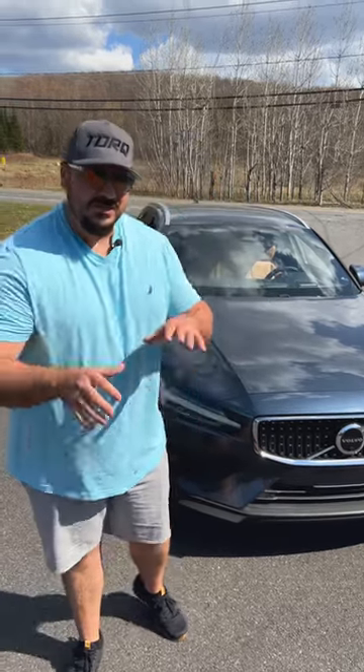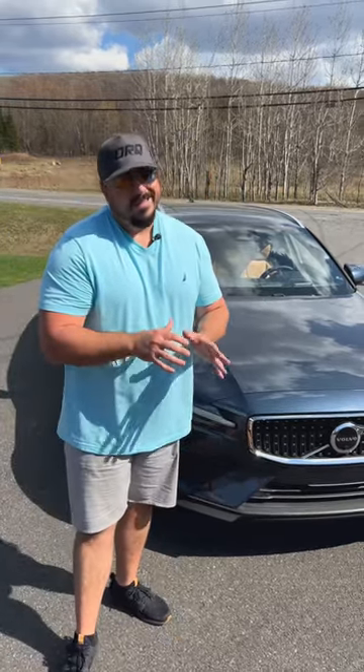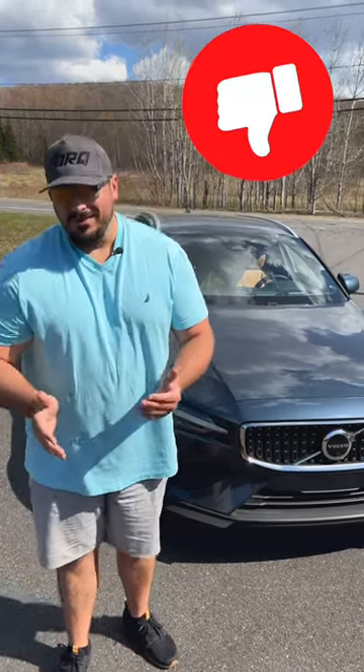Unfortunately, there's no real advantage on the fuel economy side when choosing a wagon with a mild hybrid — this week I was averaging similar numbers to any SUV on the market.